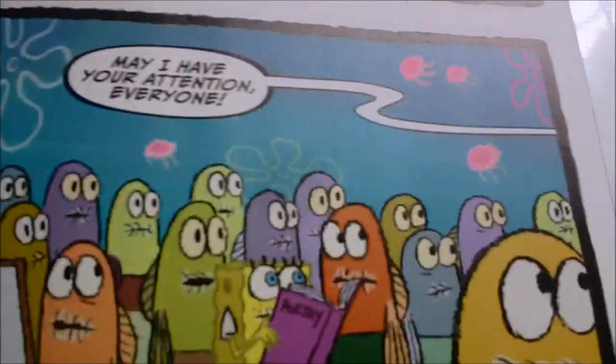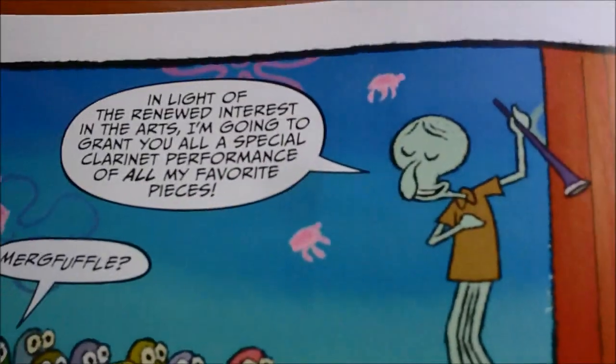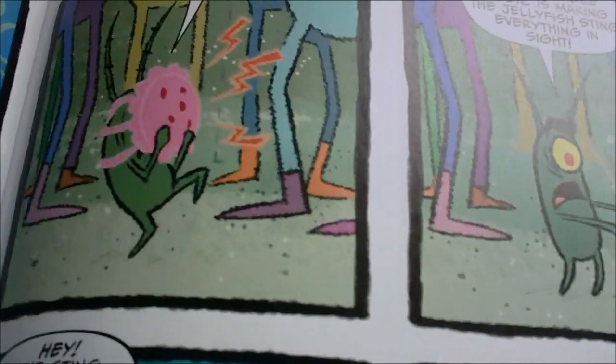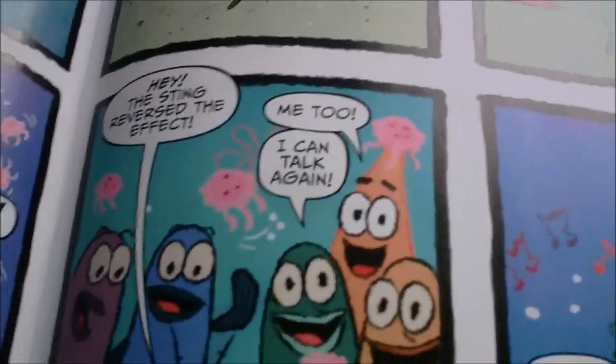Everybody is interested in Skord's art — or at least he thinks so. He's gonna perform, and he stings everyone, then he reverses the effect. Wow, that's just amazing.